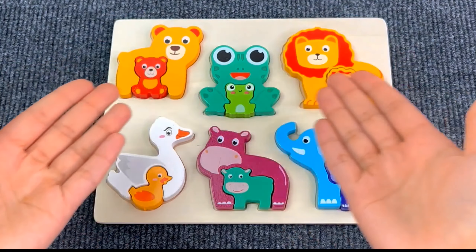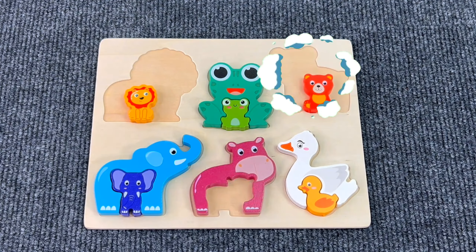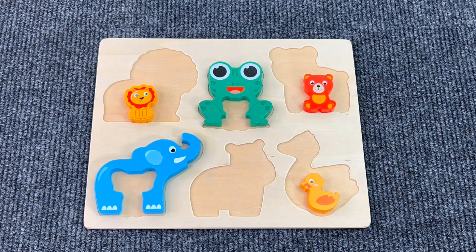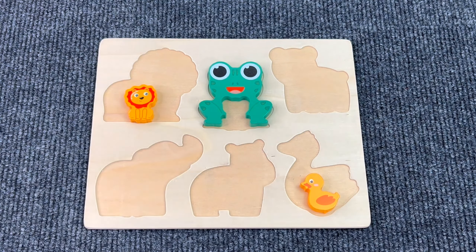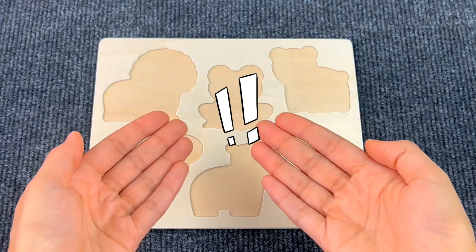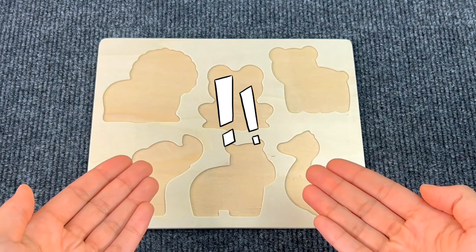Hello guys! Today we have such a world with animals! Oh no! All the puzzle pieces have disappeared! Can you help me find them?